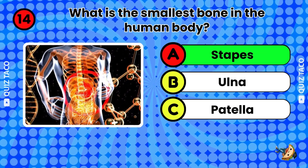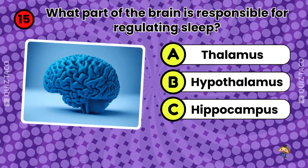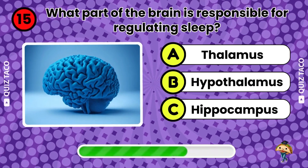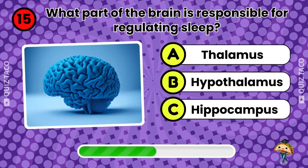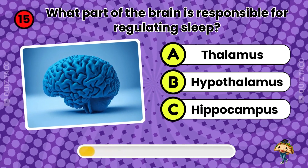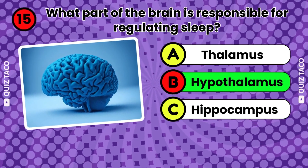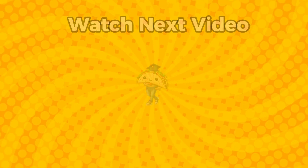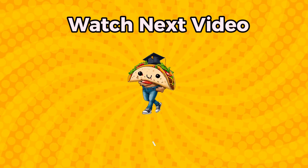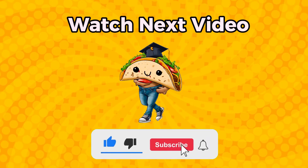Question fourteen. What's the smallest bone in the human body? The stapes bone. That's right. Last question, question fifteen. What part of the brain is responsible for regulating sleep? The hypothalamus. That's right. How many did you get right? Let us know in the comments. Don't forget to subscribe for all of our latest quizzes and share this quiz with a friend to test how much they know. Thanks for watching.